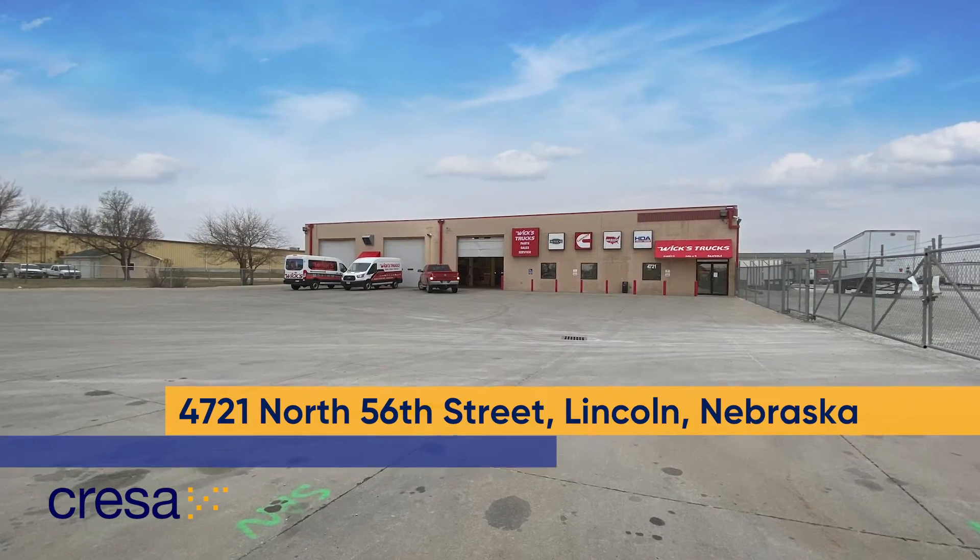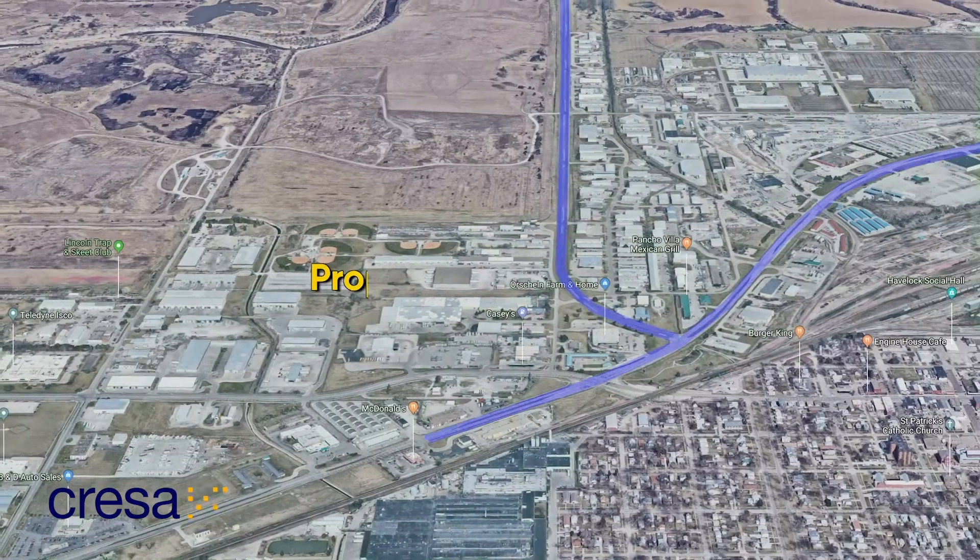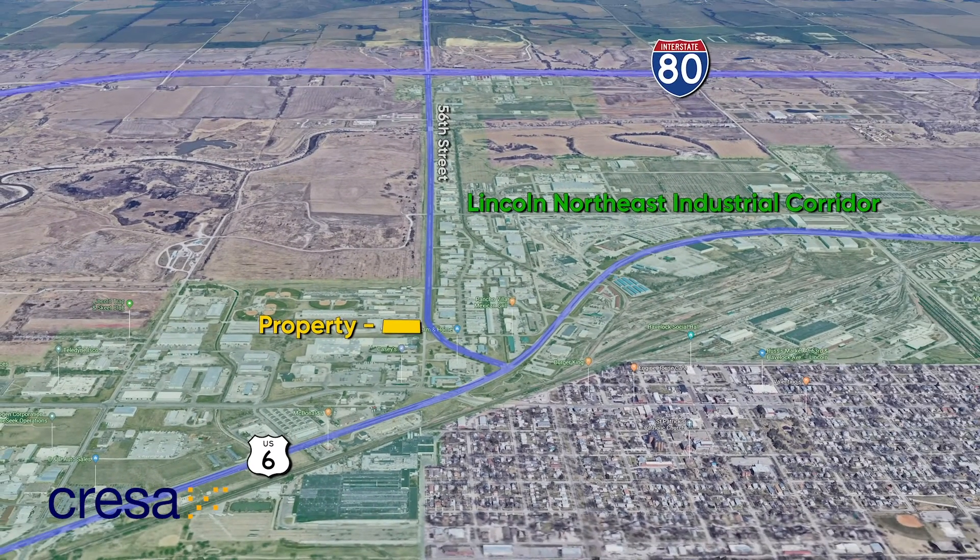When it comes to industrial properties in North Lincoln, it doesn't get more convenient. Located at the apex of the Northeast Lincoln Industrial Corridor,